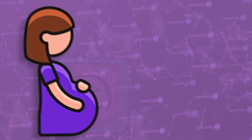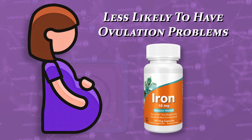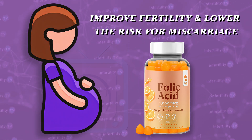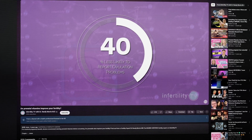One of the main reasons you should start taking prenatal vitamins before you conceive is that in some circumstances, it may actually help you to become pregnant. For example, women who take iron supplements are less likely to have ovulation problems. Folic acid supplementation has been shown to improve fertility and lower the risk for miscarriage. The same is true for vitamin D.